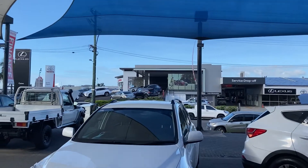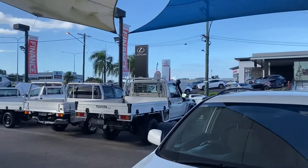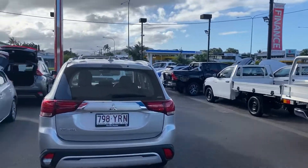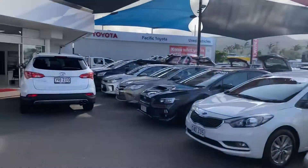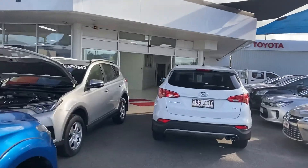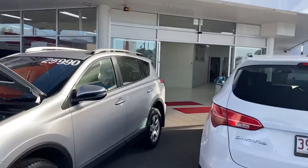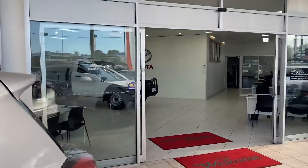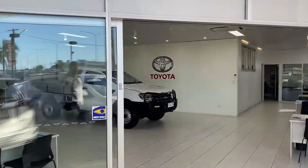We also own Hino Trucks and Opposite Lock four-wheel drive accessories, as well as Coral Motors, so we are quite a large organization here. Without further ado we'll get back to the video tour of the Ranger. We're going to show you through pretty much everything of the vehicle — paint and panel, engine bay, pretty much everything you'd want to know.